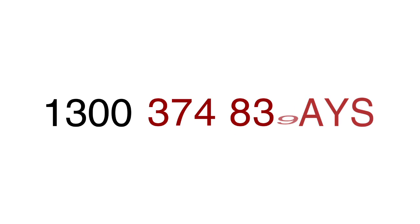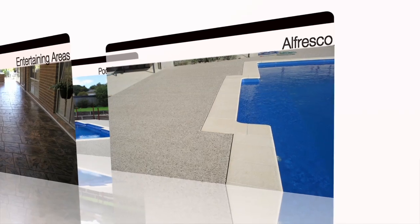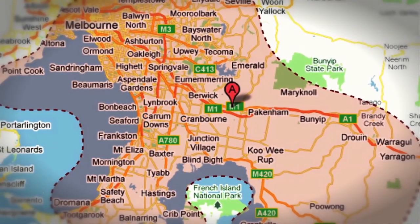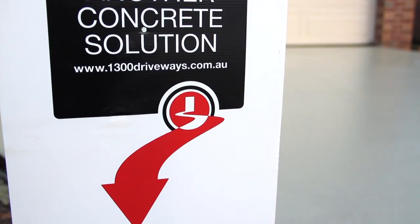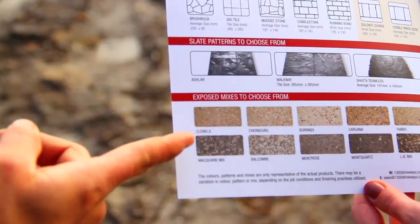1300 Driveways do more than just driveways. We do entertaining areas, alfresco, pool surrounds and more. We service Melbourne and surrounding suburbs, specialising in decorative concrete. 1300 Driveways don't compromise on quality, offering the best products and service available.